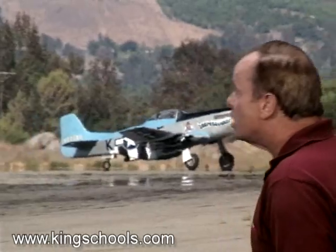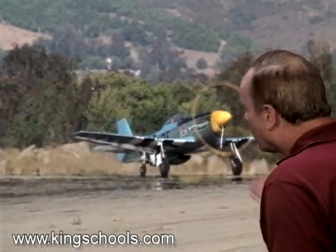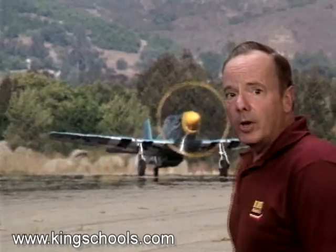Your best defenses at uncontrolled airports are to follow proper communications procedures and always check both directions before you enter or cross any runway. When you're departing, you should monitor and call on the common traffic advisory frequency before taxiing and before taxiing onto the runway for departure.